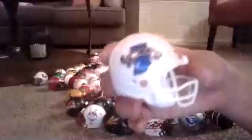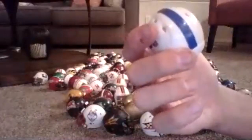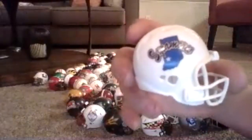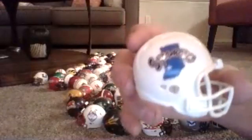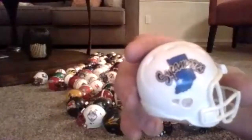Indiana State Sycamores — a 1AA team. If you guys watch basketball, some of you will probably know that Larry Bird went here. He played basketball at Indiana State.